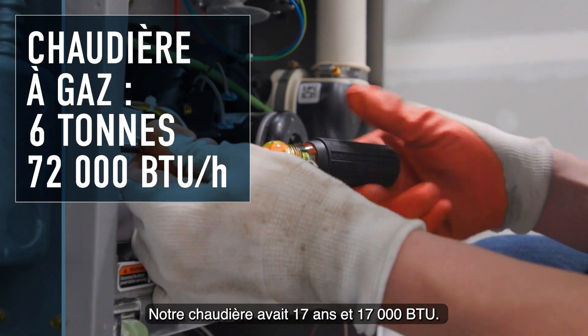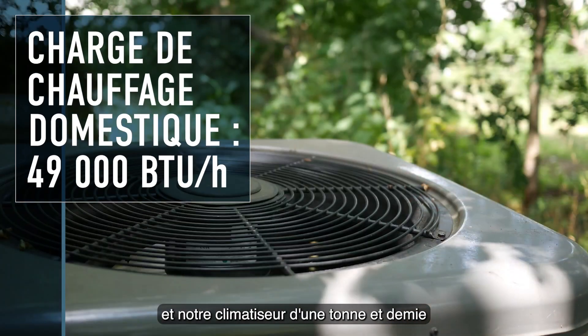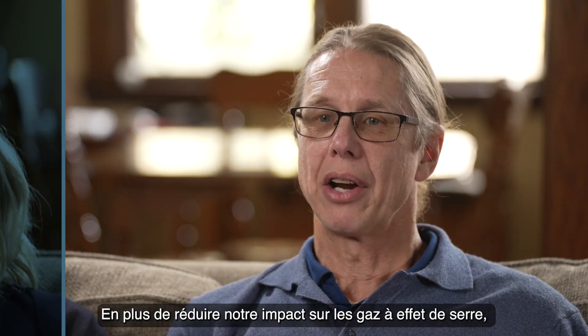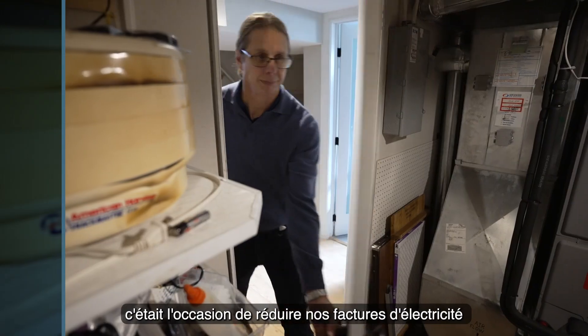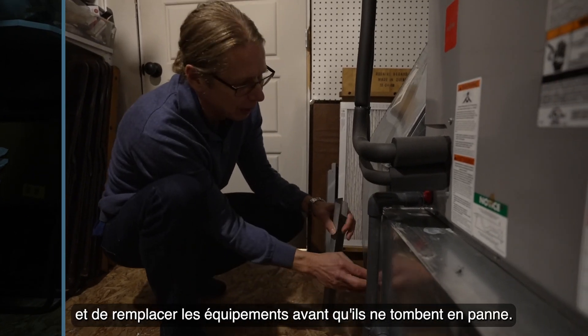Our furnace was 17 years old and 17,000 BTU. It was starting to act up and our 1.5 ton air conditioner was also getting old. As well as reducing our greenhouse gas impact, this was an opportunity to bring down our utility bills and be proactive about replacing equipment before it failed.